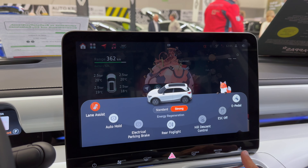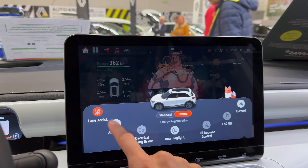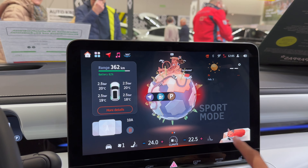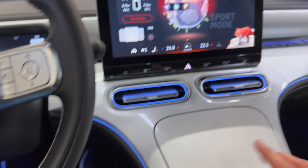There are also car settings — shortcuts for recuperation: standard and strong. Auto hold, fog light shortcuts — and e-pedal. I love it. This is just gorgeous looking. The whole car is gorgeous — maybe the interior material is the only con, but everything else is perfect. It's very spacious and looks pretty cool.